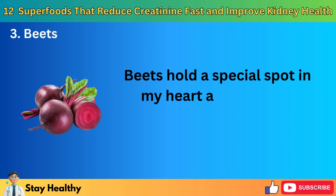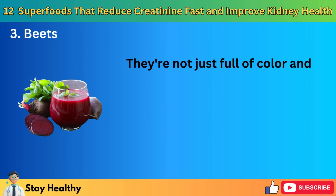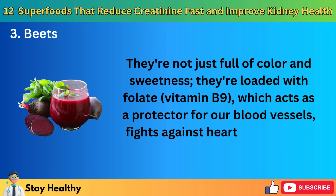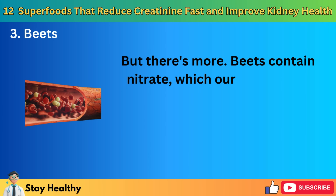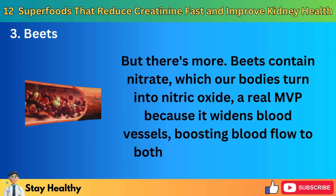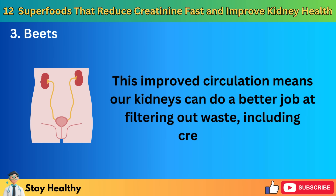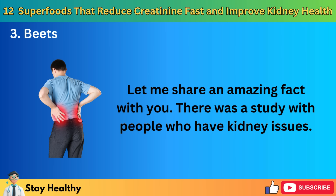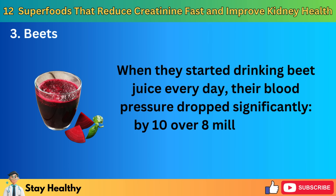3. Beets. Beets hold a special spot as one of the healthiest vegetables we can add to our meals. They're not just full of color and sweetness — they're loaded with folate, vitamin B9, which acts as a protector for our blood vessels, fights against heart disease, and supports our kidneys. Beets contain nitrate, which our bodies turn into nitric oxide, which widens blood vessels, boosting blood flow to both the heart and kidneys. This improved circulation means our kidneys can do a better job at filtering out waste, including creatinine. In a study with people who have kidney issues, when they started drinking beet juice every day, their blood pressure dropped significantly, by 10 over 8 millimeters of mercury.